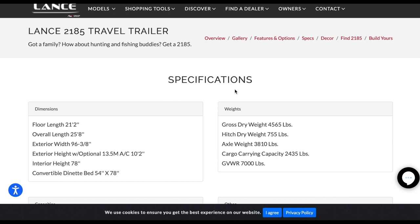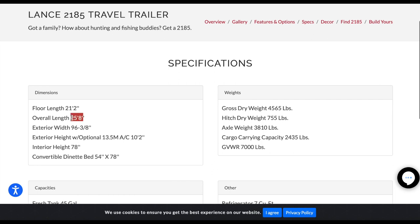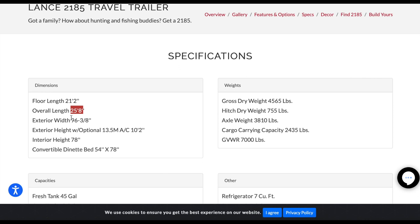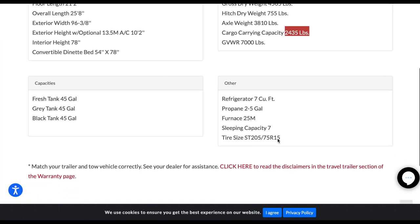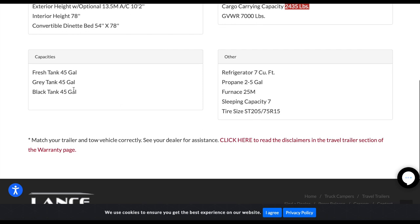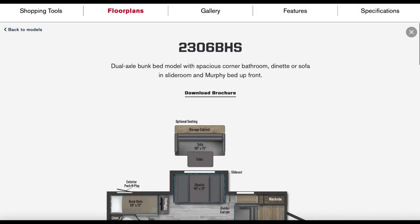Back to the Lance 2185 specs: overall length is 25 foot 8, which fits our needs wonderfully. Today we're focusing on smaller bunkhouses — we'll cover big bunkhouses in a later video. Dry weight is 4,500 pounds. The hitch weight is 755 pounds, which is quite a bit to take off your truck's payload. Cargo carrying capacity is 2,400 pounds. You've got 45 gallons fresh, 45 gray, 45 black — plenty of tank capacity. That's another one we're strongly considering.